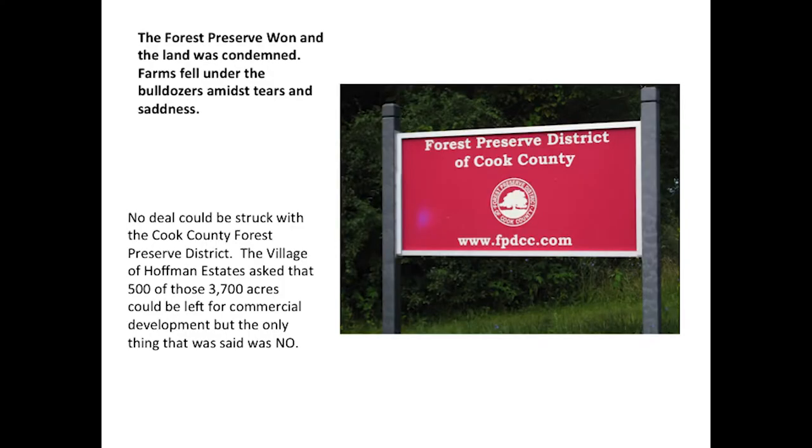The Forest Preserve won and the land was condemned. Farms fell under the bulldozer among tears and sadness. I've heard several stories of people who owned those beautiful farms. No deal could be struck with the Cook County Forest Preserve District. The village asked that 500 of those 3,700 acres could be left for commercial development, but the only answer was no. There were not happy people around at that time.